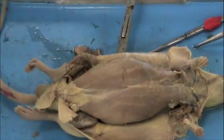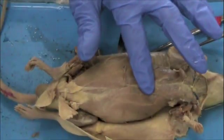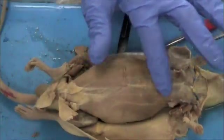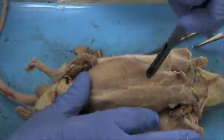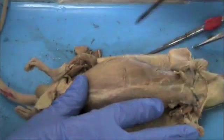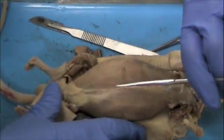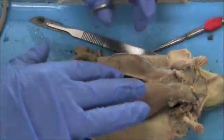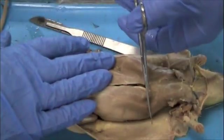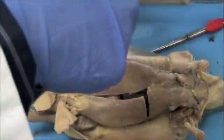Now we'll take a look at the digestive organs. First, feel for the ribs, which are located generally at the point of the pectoralis muscles. Just below the ribs is where we're looking. We're going to make a very shallow incision right there, then use the scissors to finish cutting down towards the legs. Then I'll make two lateral cuts so that I can fold open the chest muscles to gain access to the digestive organs.